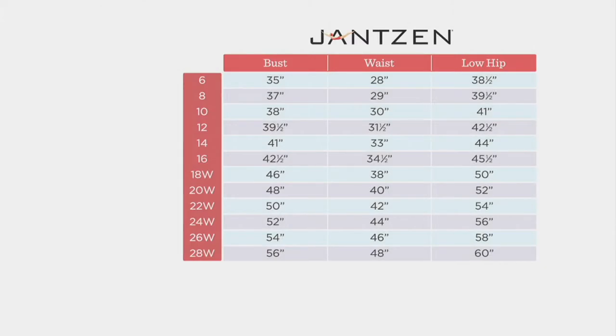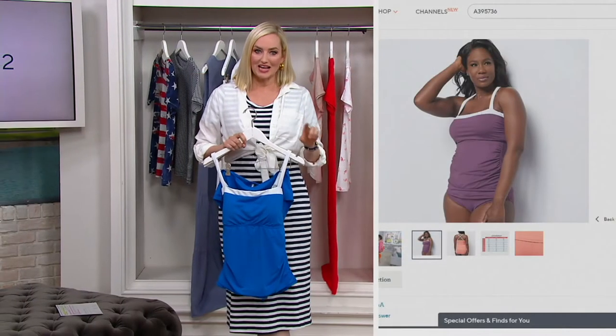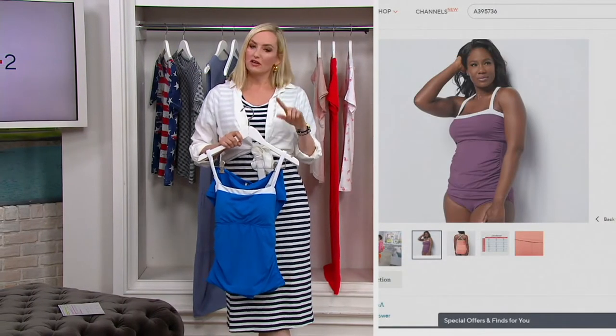Let's take a look at this size chart. Swimsuits are a little different — we have sizes 6 through 28, and you're going to want to go by your actual measurements here because Janssen sizes are specific to Janssen, a little different from QVC and a little different from other swimsuits. Go with the measurements you're seeing right there; you can also find that size chart on QVC.com. We do have 30 days free exchanges, so keep that in mind as well.